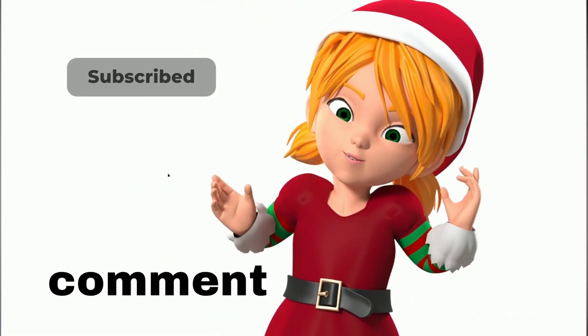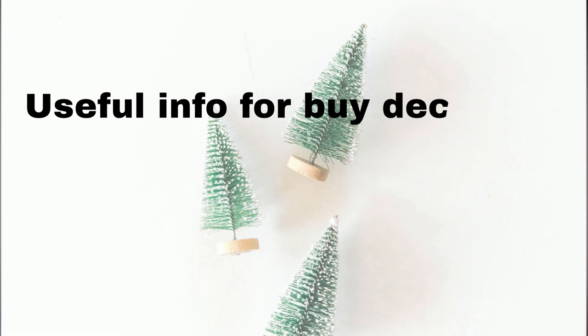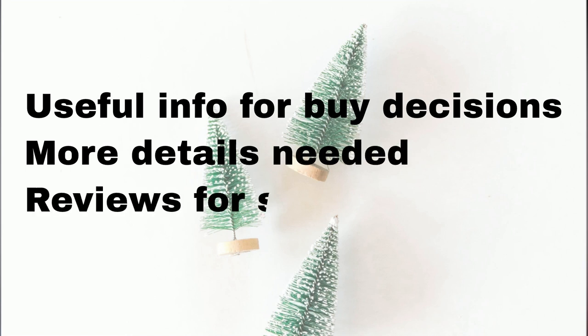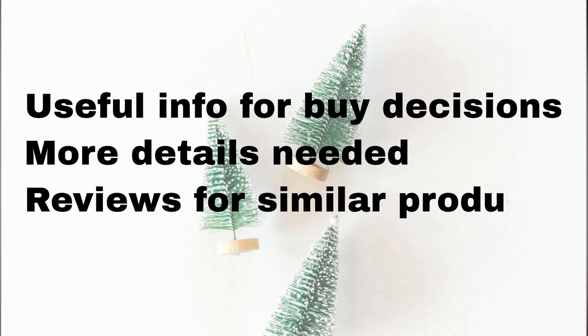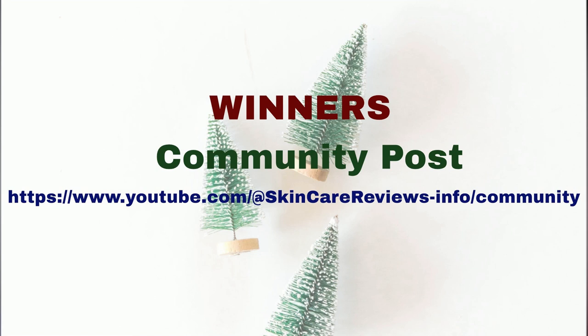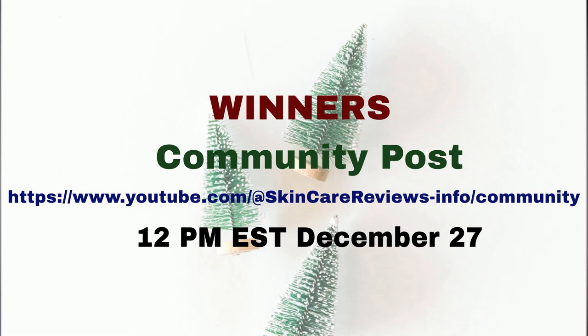We'd love to know what information helps you decide on buying something. Is there anything specific about the product you want more details on, or perhaps are there similar products you'd like us to review? Your feedback is important to us, so please share your thoughts. Feel free to join in, and winners will be announced in community posts by 12 PM Eastern Standard Time on December 27th.